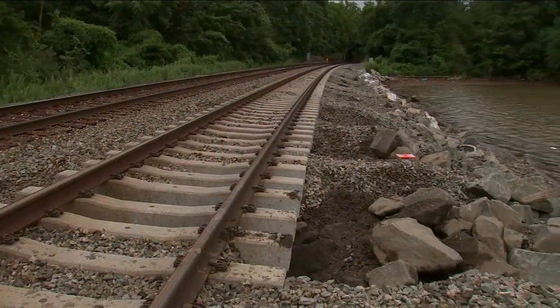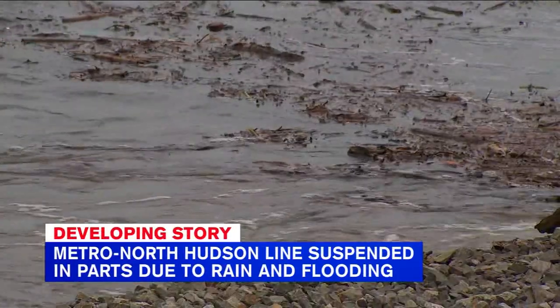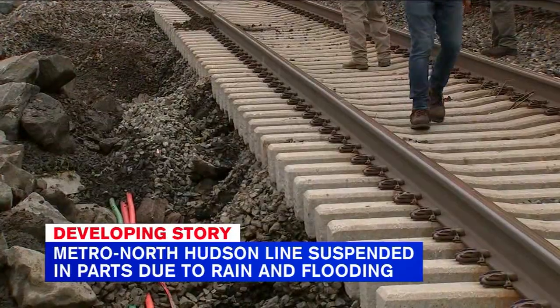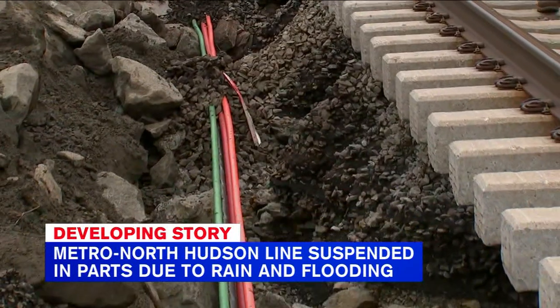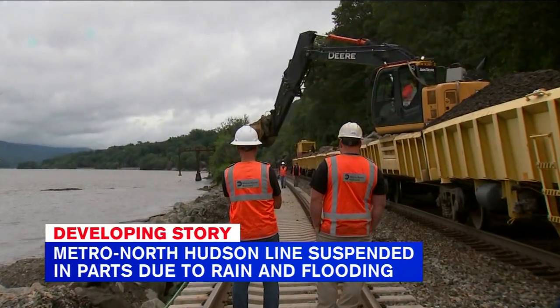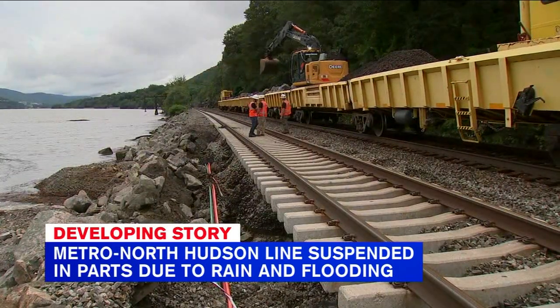A big mess for commuters this morning, and the cleanup continues for crews. The MTA crews actually took us to a portion of the tracks where they are actively working to repair the rails as well as get rid of debris. This is what we saw along the Metro North tracks near the Manitou station — the heavy rain actually washed out a portion of the tracks. Crews were essentially using large boulders to build a makeshift wall and then filling in the gap between that wall and the track, covering the wires that are now exposed.